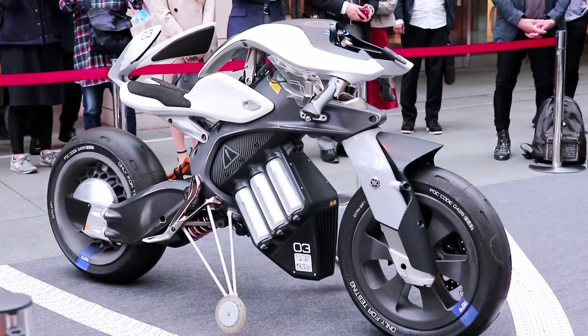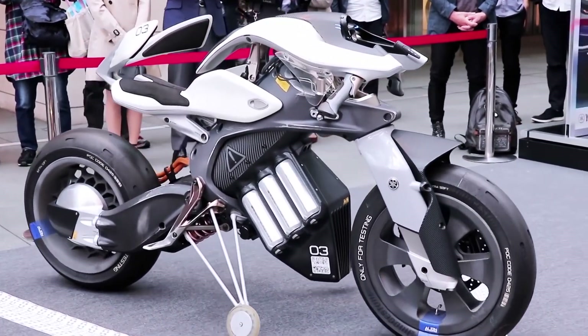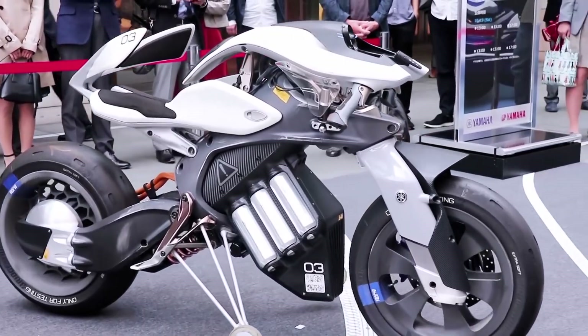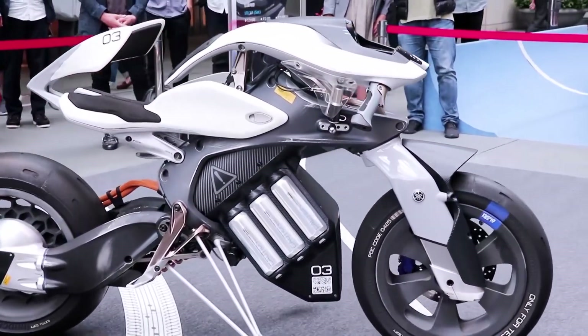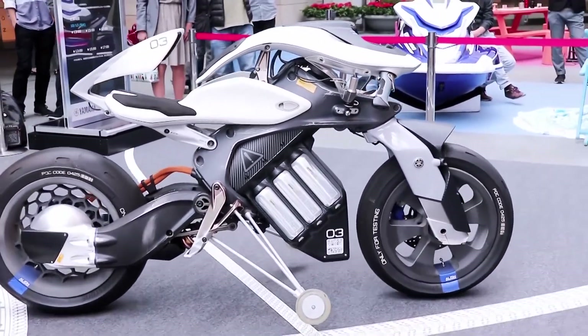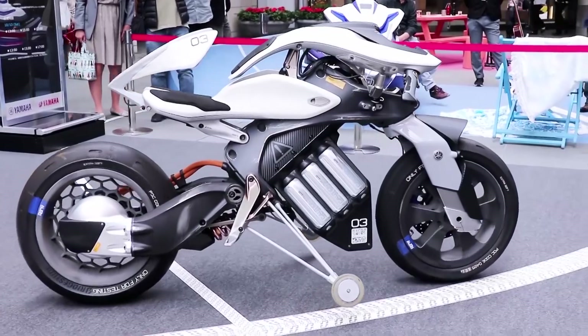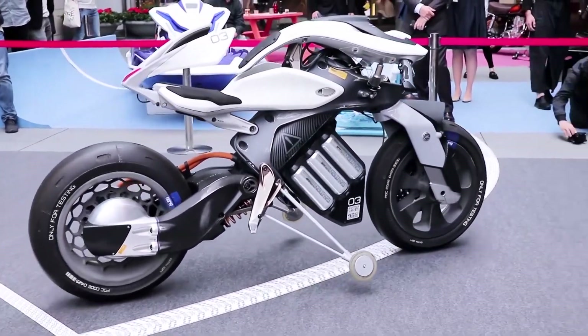The team reconstructed the motorcycle to create new experiences of kando. The bike has a sleek, futuristic look that will definitely turn heads on the road. Under the hood, it is powered by a lithium-ion battery and an electric motor. The ride is smooth and quiet, with instant torque for quick acceleration.